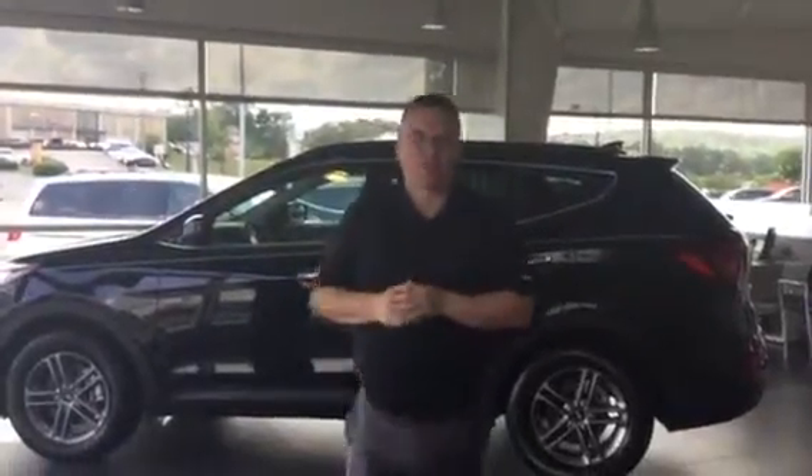Good afternoon William, and thank you for inquiring about the Hyundai Santa Fe. You didn't specify the exact trim or colour, so I'm going to show you the one we have here on the floor.